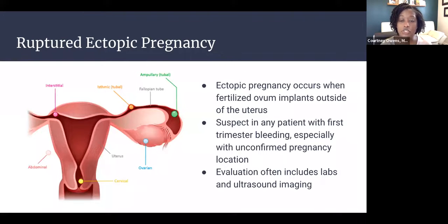This case represents a ruptured ectopic pregnancy — when a fertilized ovum implants somewhere outside of the uterus, most commonly in the fallopian tube. This should be suspected in any patient presenting with first trimester bleeding, abdominal pain, or syncope, especially in patients who have not had a confirmatory ultrasound verifying intrauterine pregnancy. Evaluation includes labs to verify pregnancy and beta-HCG level, ultrasound imaging to assess pregnancy location, and looking for free fluid in the pelvis.